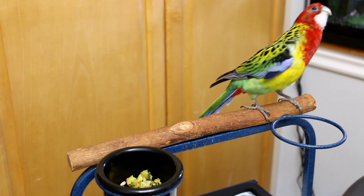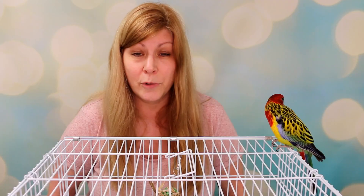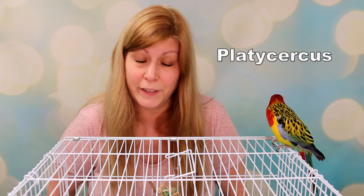Rosellas are in a genus that consists of 6 species and 19 subspecies. They originate from Australia. They are in the genus Platycercus, which means flat-tailed or broad-tailed — one of the defining features of the Rosella is their beautiful tail.